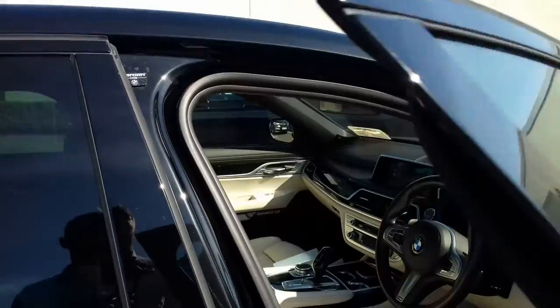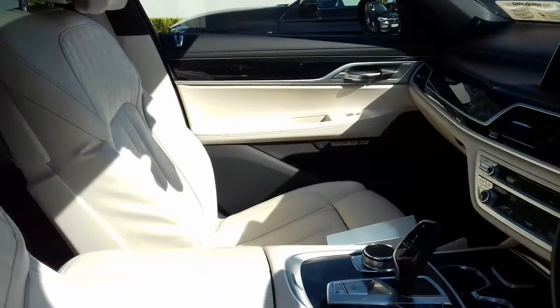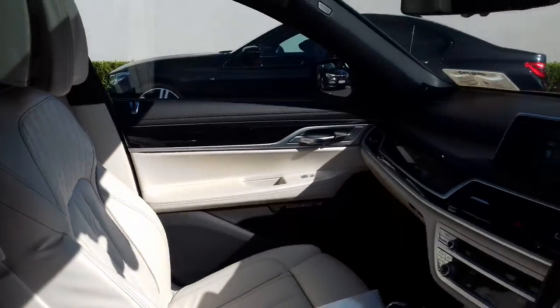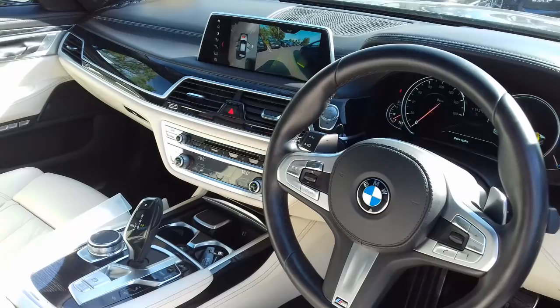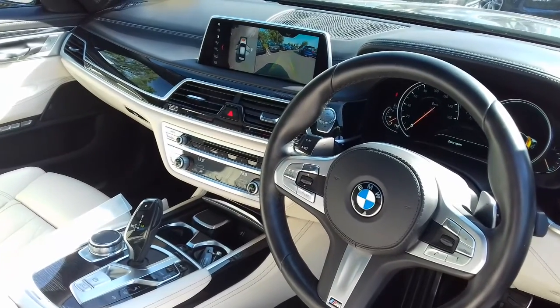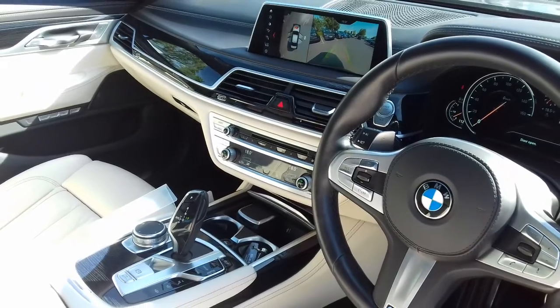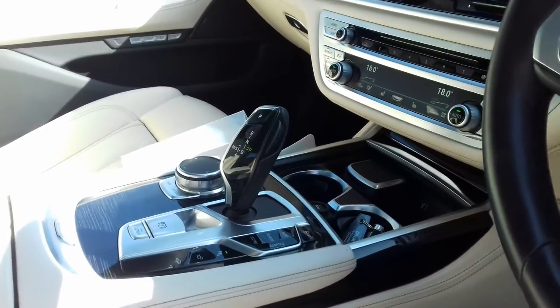Comfort access, soft close covers, ivory white Napa leather, multifunctional steering wheel, cruise control and limiter, Bluetooth and radio functions, auto wipers, high beam assistance, surround view, adaptive drive, sport, comfort and eco pro modes.